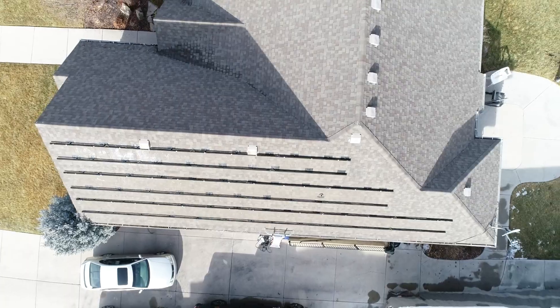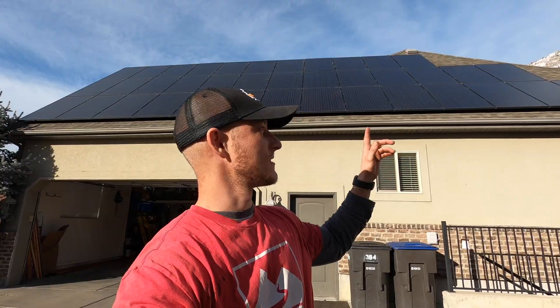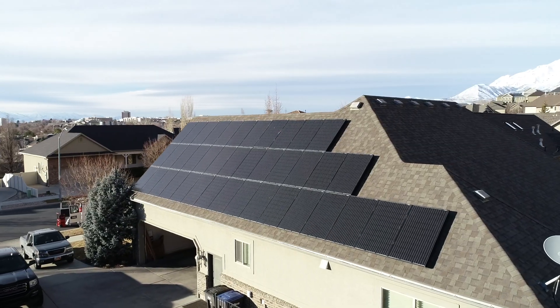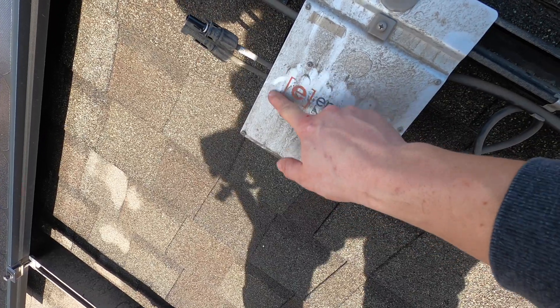A lot of people are wondering: can solar panels actually last 25 years? We just finished uninstalling and then reinstalling the entire system. This system has 40 240-watt Canadian Solar panels with Enphase M215 microinverters and snap and rack racking.